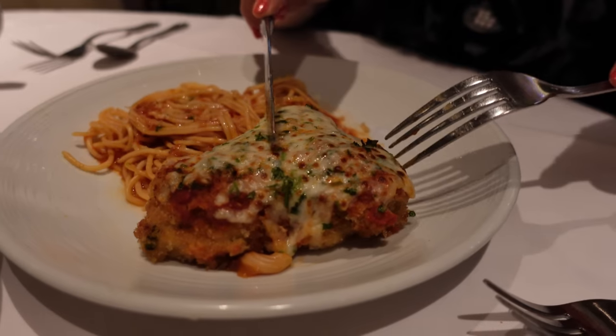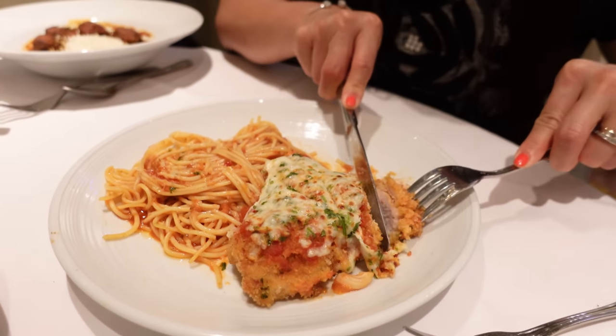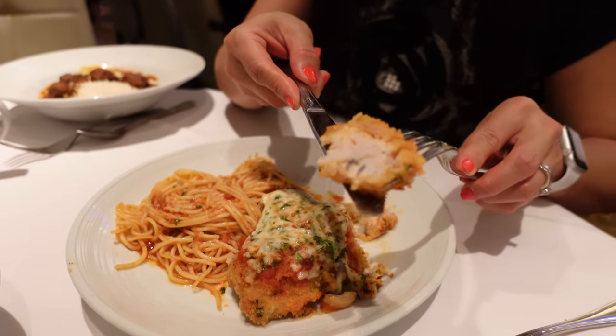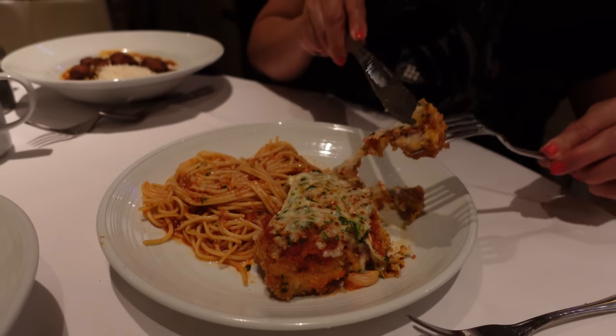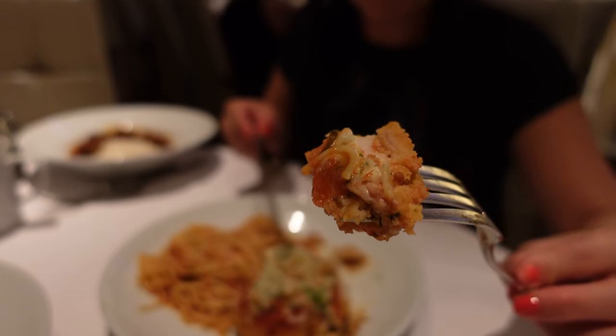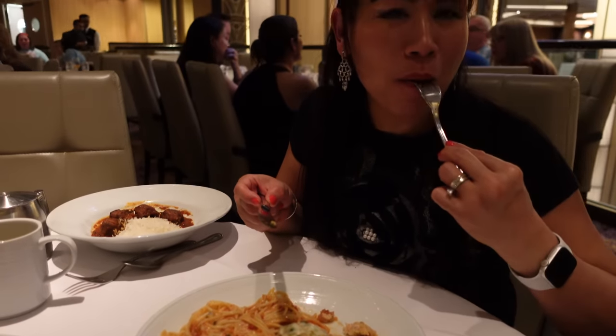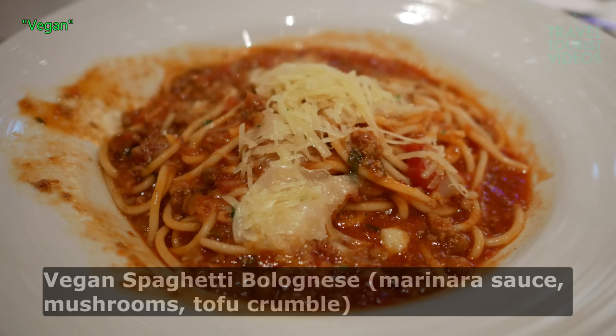That looks so good. It's tender — I can feel it already. The chicken is so tender. Super tender chicken breast. The crust is nice and crunchy, and then the melted cheese on top makes it creamy, and then a little bit of tomato sauce. The bite to happiness. So good. That is so good.